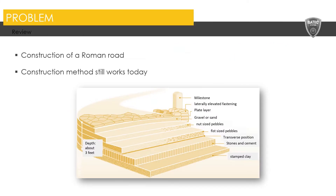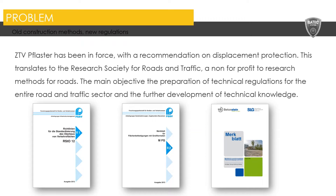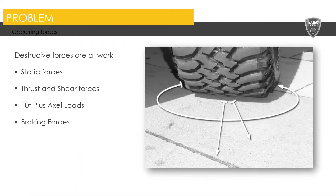Thank you to Harold for that note. Here on the screen we have a section detail showing what was a classic Roman road construction method. For the most part, things haven't changed too much. However, what has changed is the types of loadings that we're facing these days. Back in those days it was horse and cart people mostly, and now we have sometimes unexpected but certainly much heavier traffic loads with large trucks, tires turning and those kinds of forces on the surface. The ZTV plaster has been enforced with a recommendation on displacement protection. This translates to the Research Society for Roads and Traffic in Germany — a non-for-profit to research methods for roads. The main objective is the preparation of technical regulations for the entire road and traffic sector, and these have now adopted the IsoTek anchor system as part of their documentation.